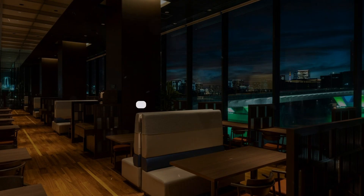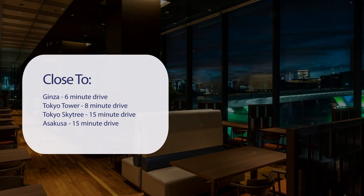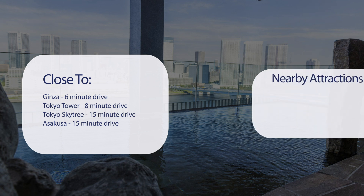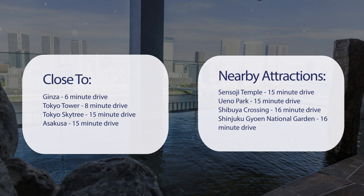It has a pretty good location. It's pretty close to Ginza, 6-minute drive. Tokyo Tower, 8-minute drive. Tokyo Skytree, 15-minute drive. Asakusa, 15-minute drive. And also close to attractions like Sensoji Temple, 15-minute drive. Ueno Park, 15-minute drive. Shibuya Crossing, 16-minute drive. Shinjuku Gyoen National Garden, 16-minute drive.